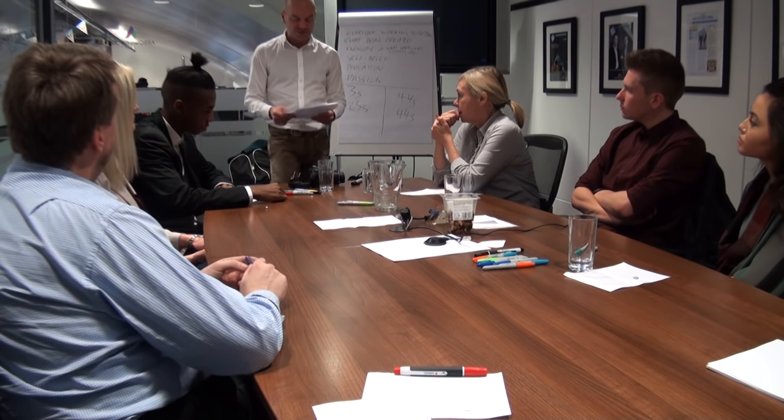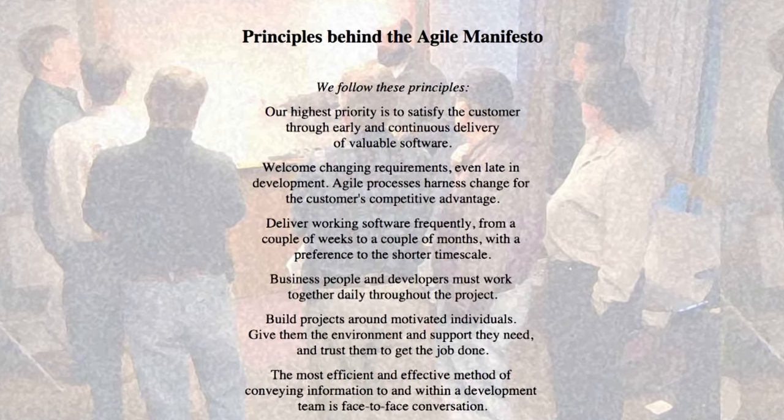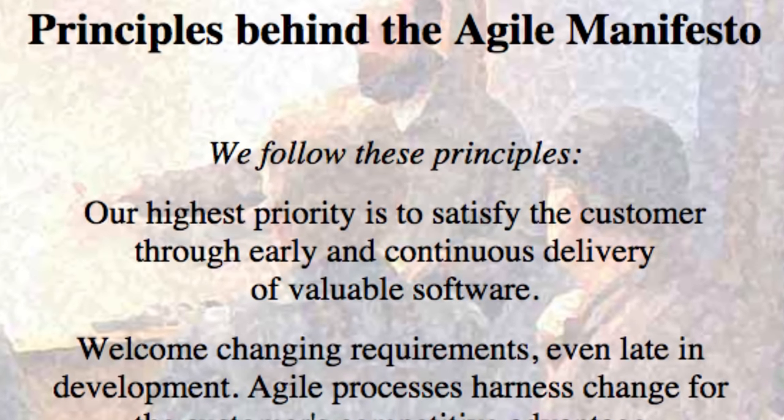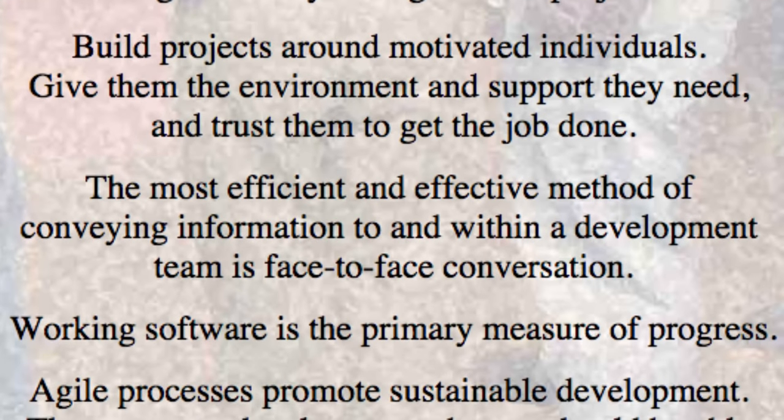Just to frame this back to the agile principle: the first agile principle is 'our highest priority is to satisfy the customer through early and continuous delivery of valuable software.' And then there's another one: 'our primary measure of progress is working software.'